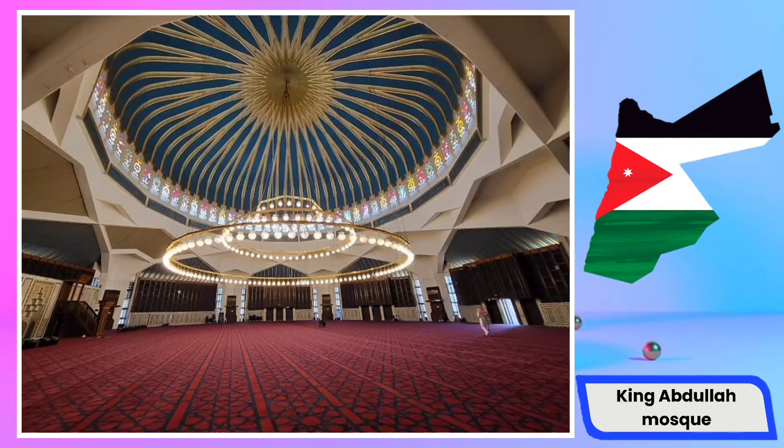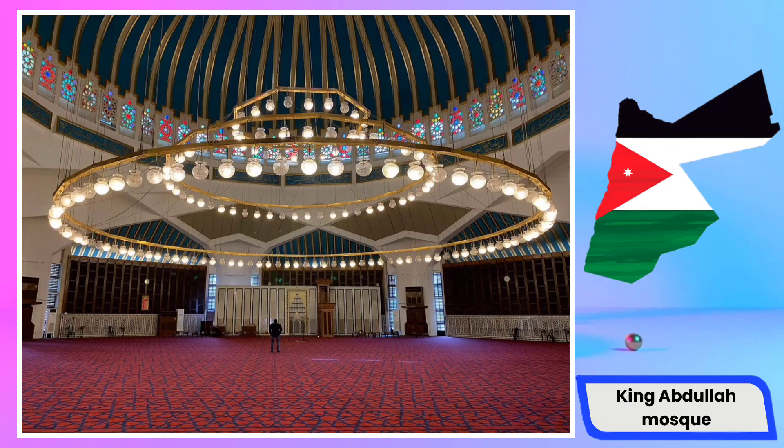Beyond its role as a place of worship, the mosque plays a crucial part in Jordanian society by offering cultural and educational services. Furthermore, it stands as one of the prominent and important religious sites in Africa and the Middle East, surrounded by various mausoleums, turning it into a reputable religious and cultural center.